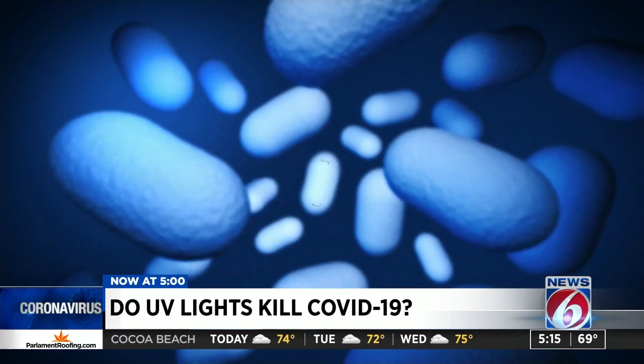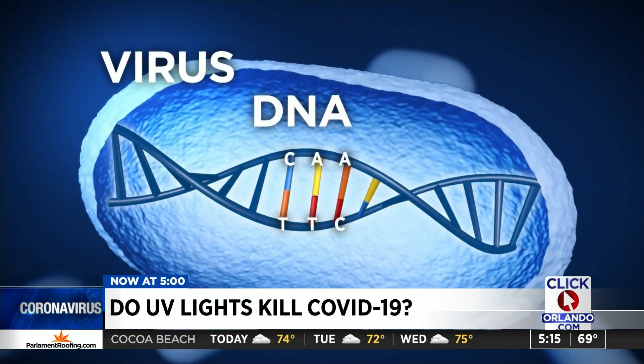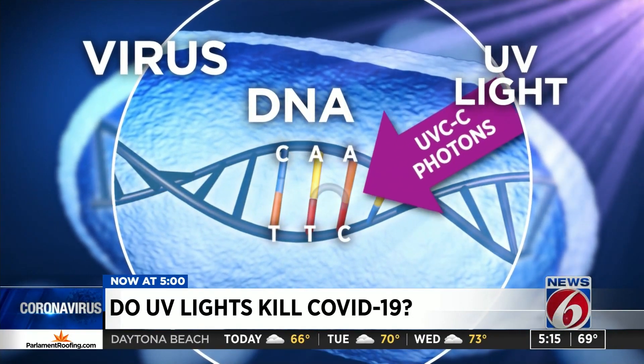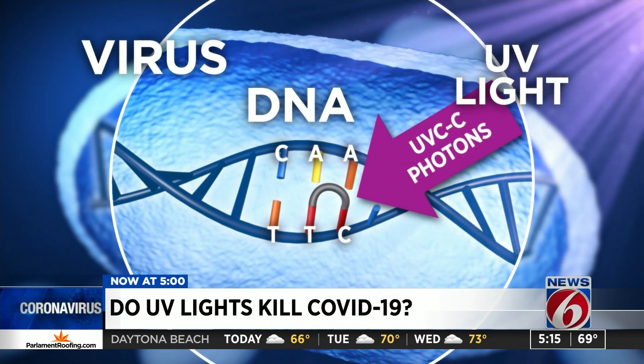Is it killing COVID-19? It definitely kills COVID-19. Burland says his researchers have shown that when UV light is exposed to the COVID-19 virus on surfaces, it can kill its DNA, preventing it from reproducing.